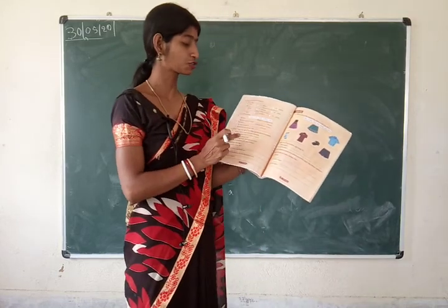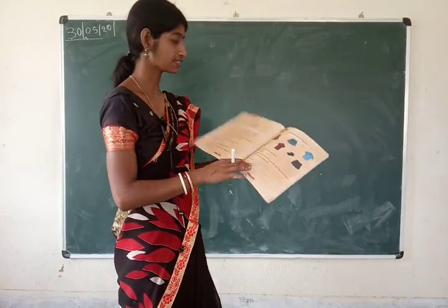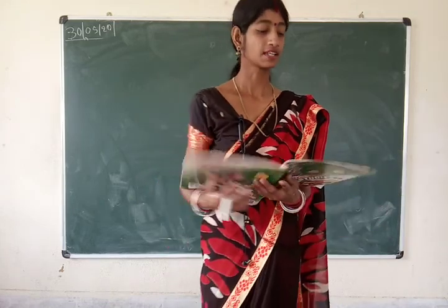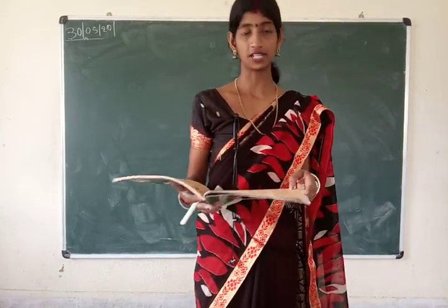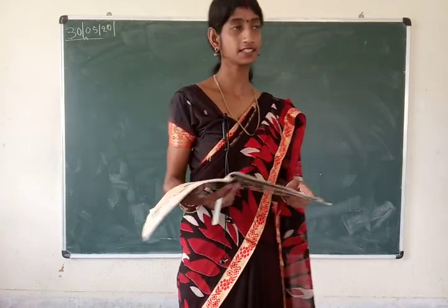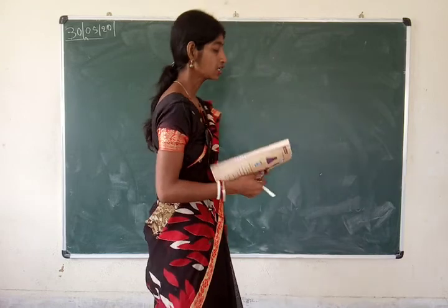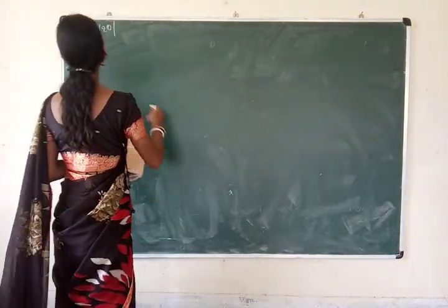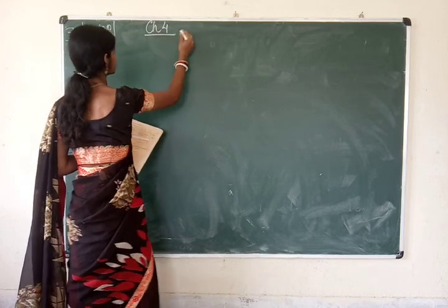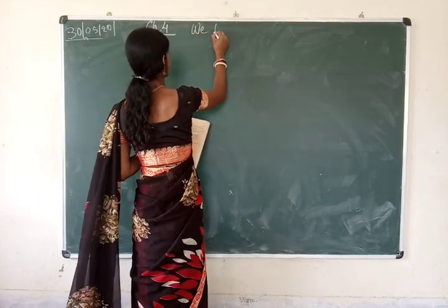Open your assistive book to page number 18, Chapter 4 — We Need Clothes. Today we will complete the fill in the blanks, true/false, and the question answers. So open your book and your copies.